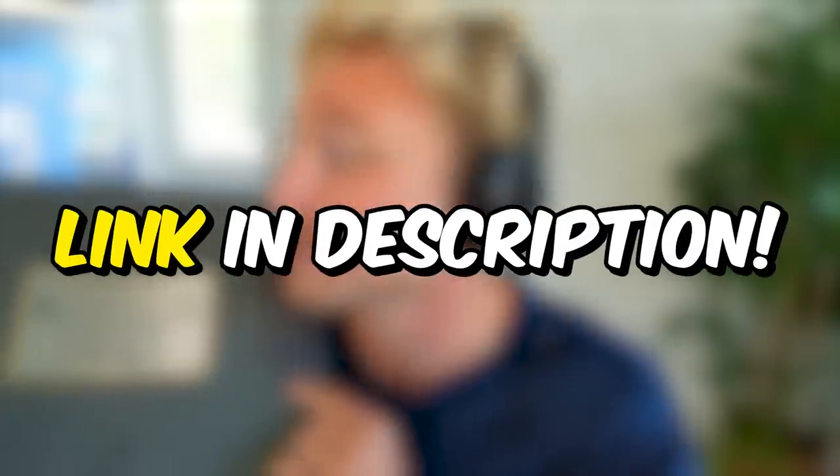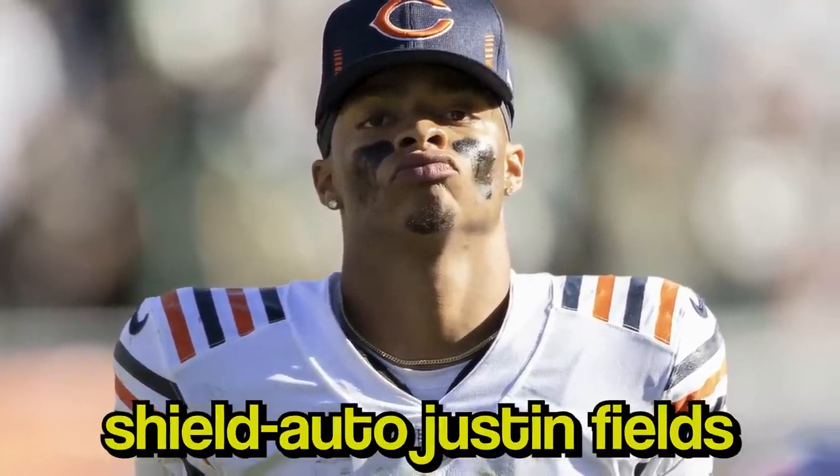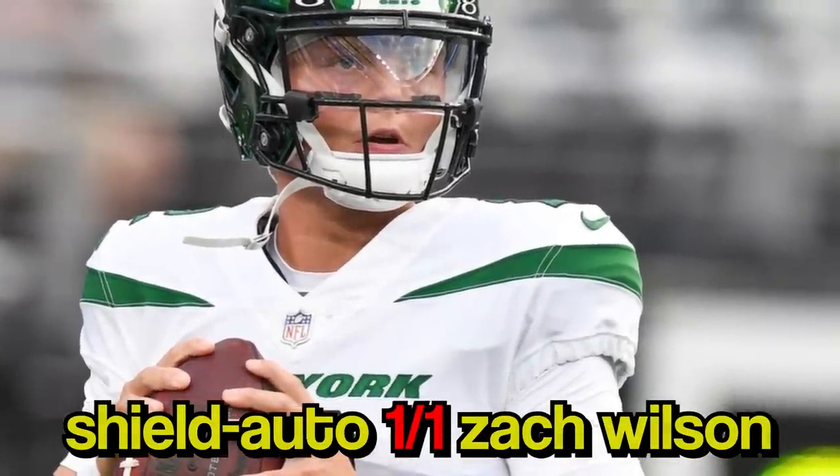There's a link in the top of the description. Now keep in mind, there are two players in the Flawless set that have not been pulled: the shield autograph Justin Fields - it's a one-of-one - and the shield autograph one-of-one Zach Wilson. How perfect is that?